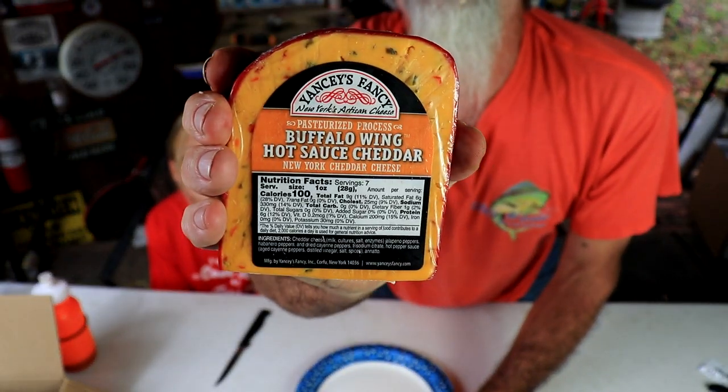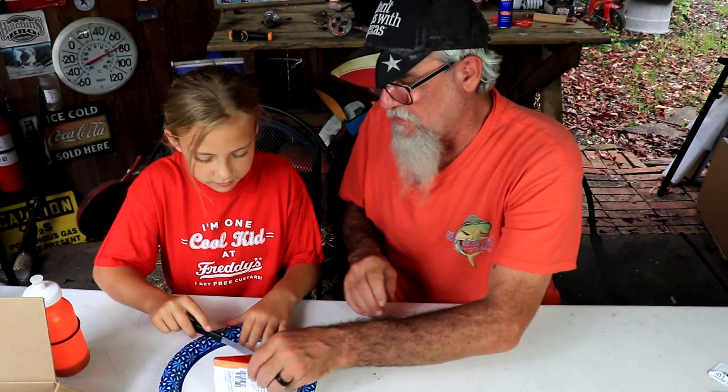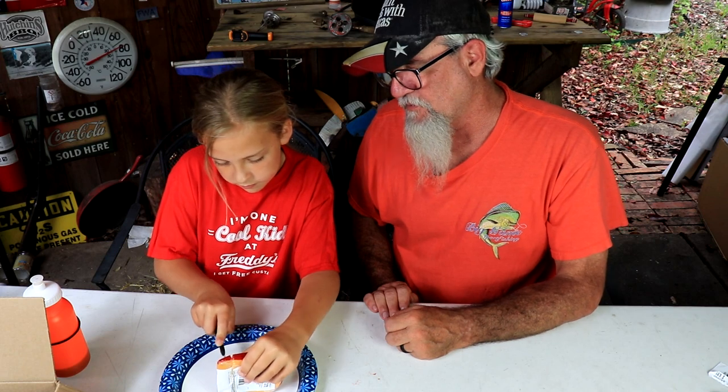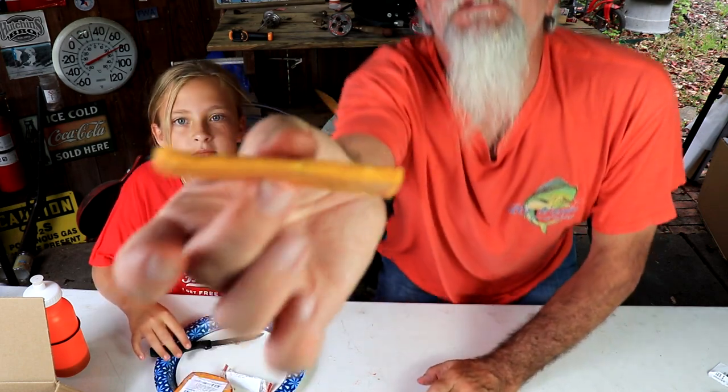Can you see that right there? There it is. Alright, let's go up like this, go straight down. This one's staying together — the last one kind of was crumbly, but I like the texture of the other one. This one's cheddar cheese, so this one stays together.